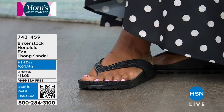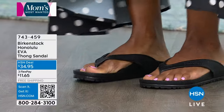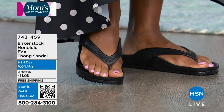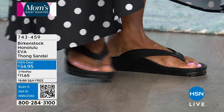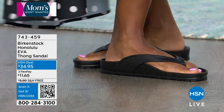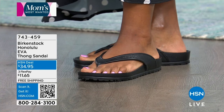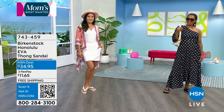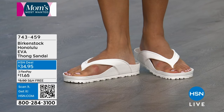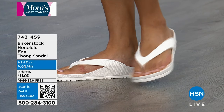Birkenstock uses whole sizing. If you're a five or five and a half, get the five; if you're a ten or ten and a half, get the ten. Birkenstock is still made in Germany — you may see European sizing in stores, but we've converted it all for you online. You'll know it fits when your heel sits right inside the deep heel cup, your toes sit inside the toe box without falling over the edges, and the crease of your toes falls right over that raised toe bar.